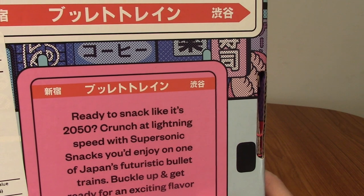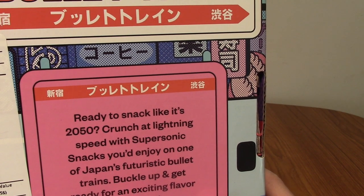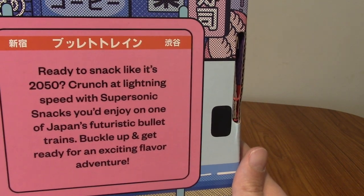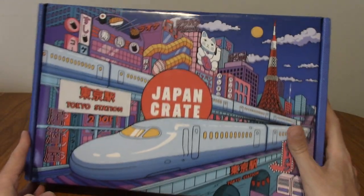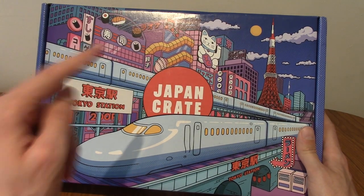On the back the theme is presumably bullet train. Not to be confused, there was a movie recently — an action movie called Bullet Train or Train to Tokyo or something. But as we can see here it's all about the futuristic bullet trains of Tokyo. Shout out to all you train fanatics out there. I'm gonna go slice this open and we'll take a look inside.